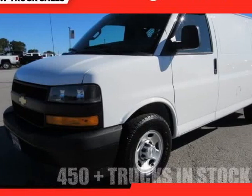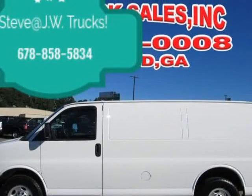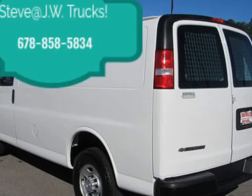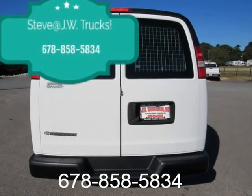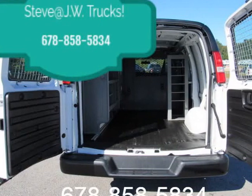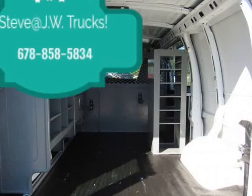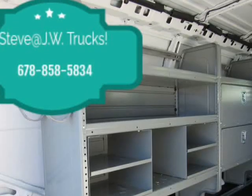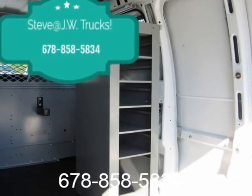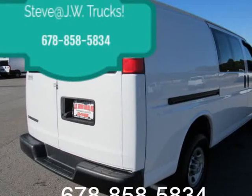This 2018 Chevrolet Express G2500 cargo van is brought to you by Steve at JW Truck Sales, Cargo Van Headquarters. This unit comes equipped with a BIM package from Adrian Steel, storage and folder system, key entry doors, and is fully equipped. We can do additional shelving — we do it all right here in-house. We can make any van to your business needs. One owner, clean CarFax, 125-point inspected. See all our records on CarFax.